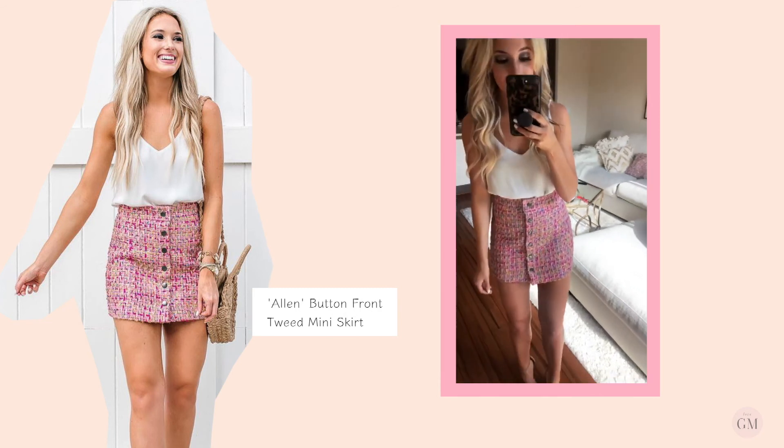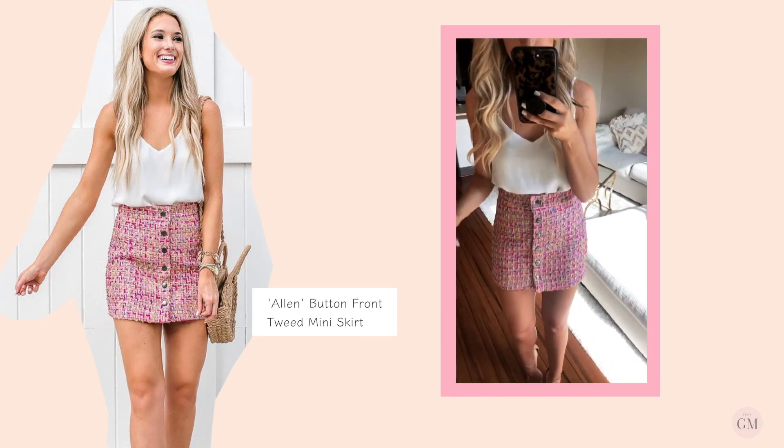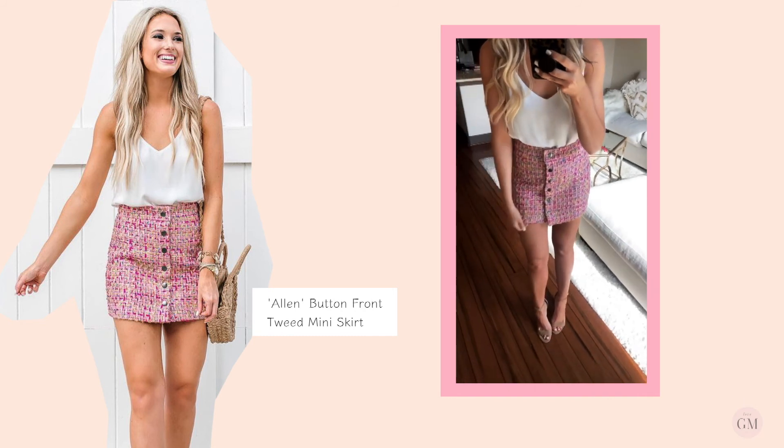Last but certainly not least is this little mini skirt. My favorite part about it is it's so flattering on the legs — I feel like it makes your legs look super long.